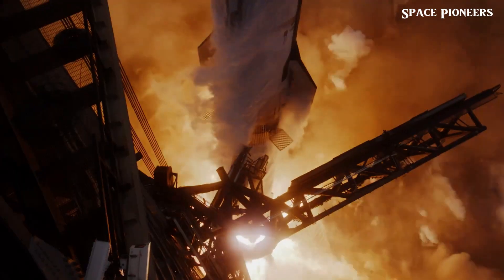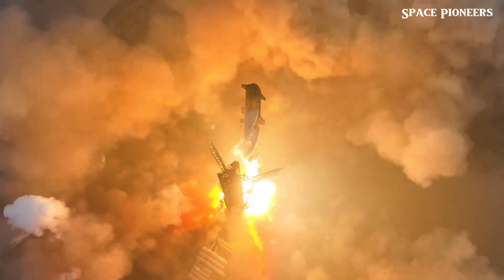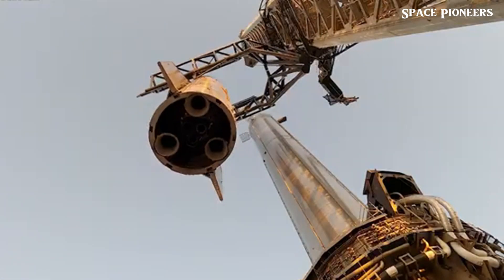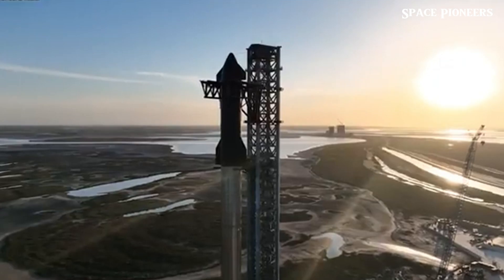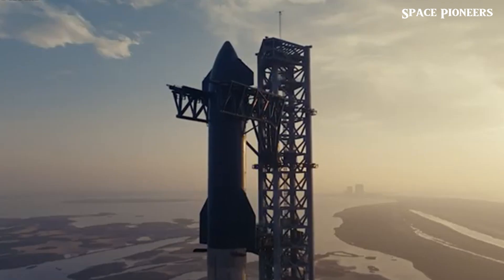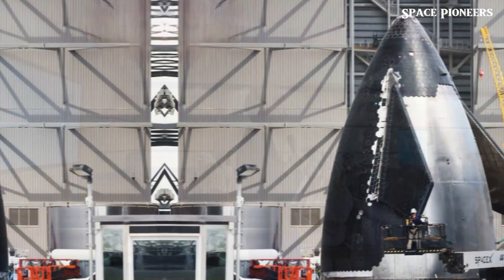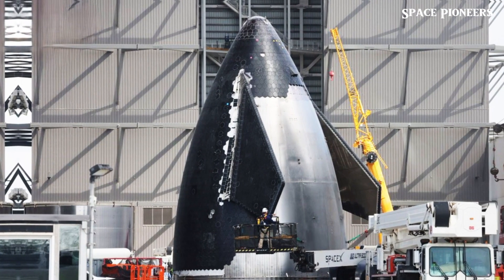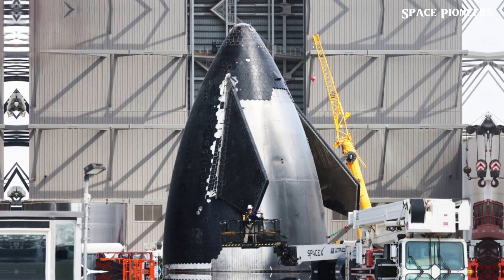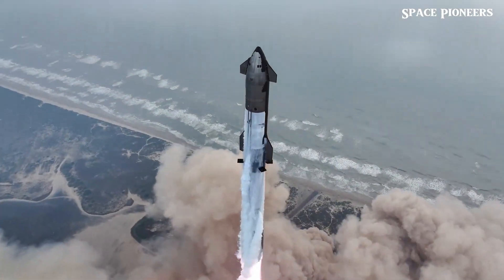With the potential for the 5th flight to take place as early as next month, following its 4th test flight in June, excitement is building. The Starship vehicle, powered by 33 Raptor engines, will be the most powerful rocket ever to fly. This 5th flight will not only test the reusability of the Super Heavy booster, but also edge SpaceX closer to its ultimate goal of manned and cargo missions to the Moon, Mars, and beyond.